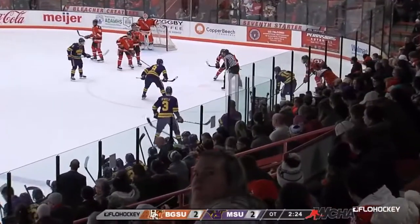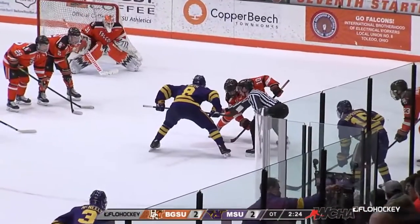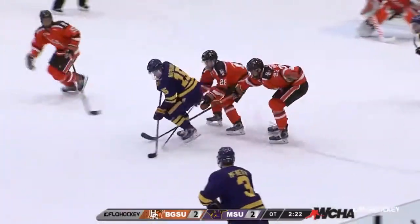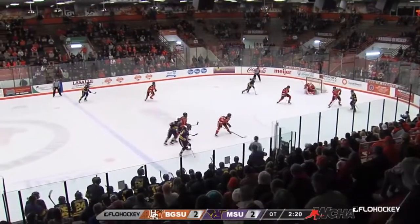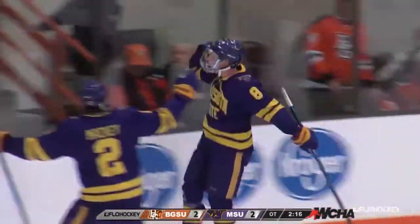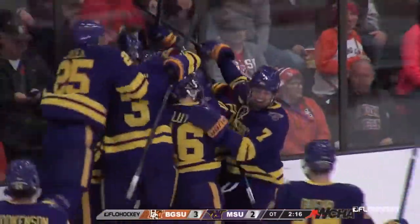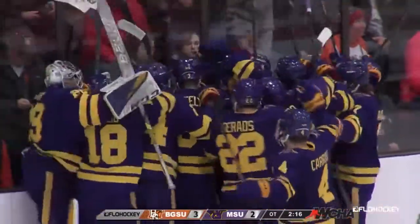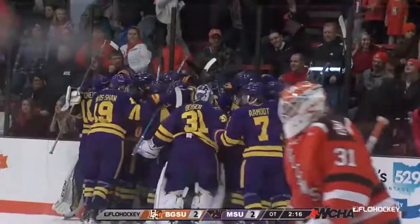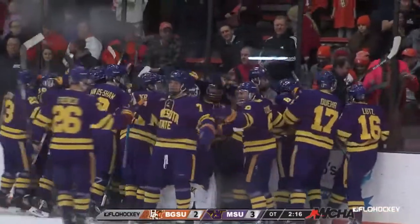2:24 left in this game — three points to the winning team, zero to the losing team. Here's a shot from Jack McDealy up front — they score! Nathan Smith, right off the draw. And Minnesota State sweeps the Bowling Green Falcons, 3-2. They come all the way back from two goals down to sweep the Bowling Green Falcons — six points on the weekend.